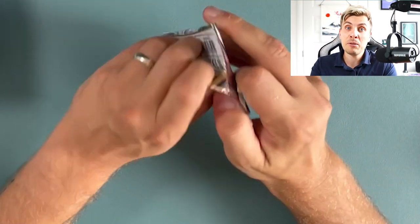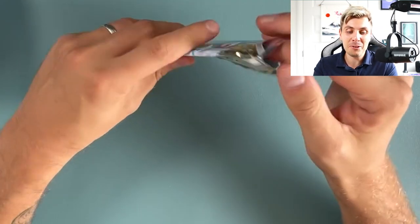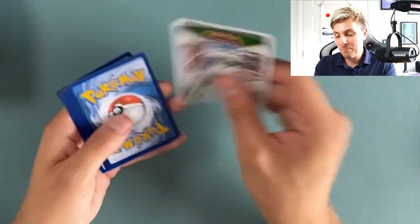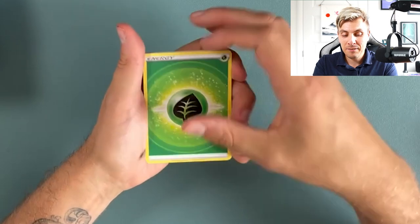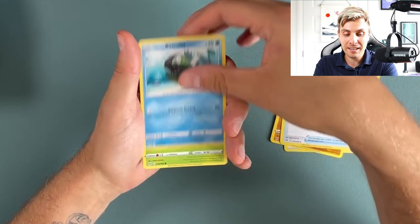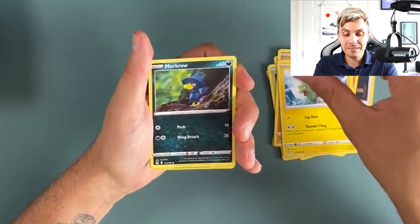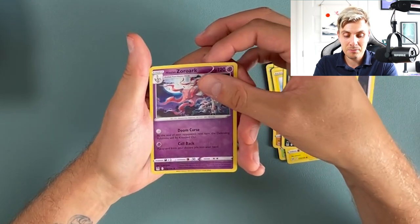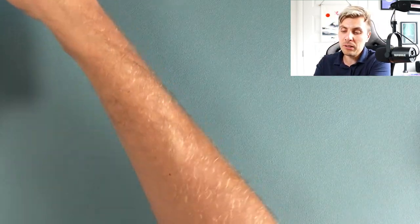Big news about Japan next year — who would have thought? Going into Worlds this year, that the World Championships next year was going to be in Japan. If someone had told me that, I would have said no chance. It's an absolutely nuts location, so hopefully I can make it out there.